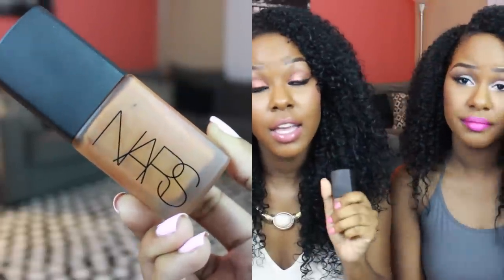Moving on to makeup. The first item I have is a foundation — the NARS Sheer Matte Foundation. I didn't think I was going to like it because when I heard 'sheer matte' I was like, it's not gonna be full coverage. I was wrong — I'm obsessed with this. I probably won't try the Sheer Glow because I'm too oily for that. This keeps me matte like the Kat Von D, but the consistency is a lot more watery and thinner, which I like. That's why this is going to be one of my go-to foundations for summer. I'm in the color Benares.